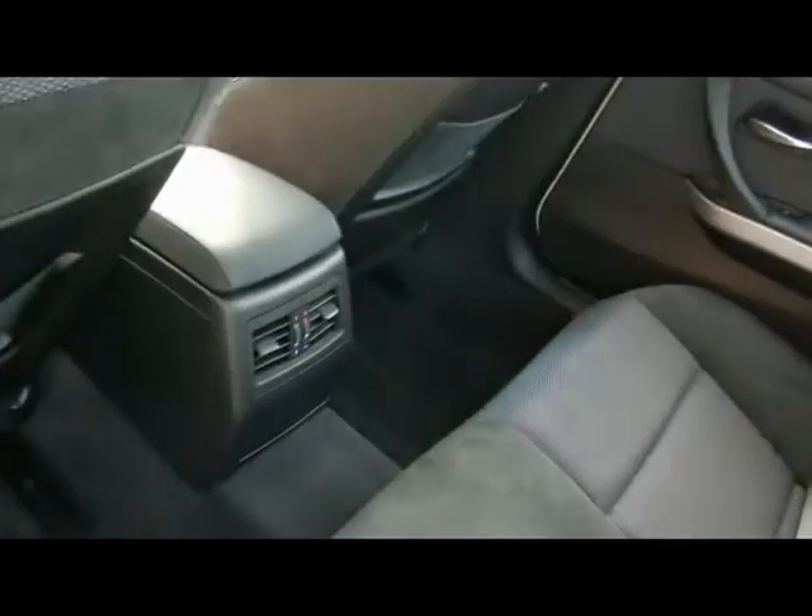In the back there's a matching rear bench, again half suede, half cloth, with a centre folding rear armrest and three individual rear seat belts. There's also Isofix should you want to fit any child seats, and plenty of legroom too.